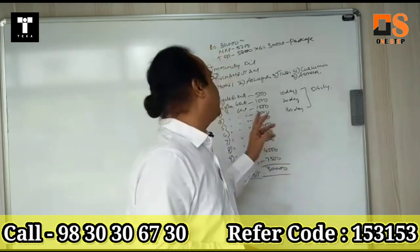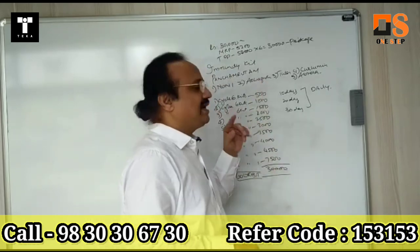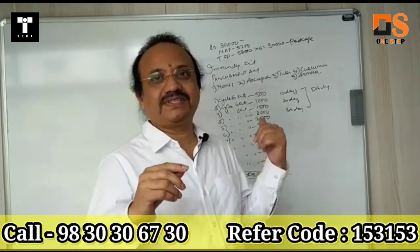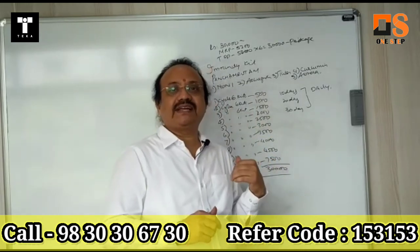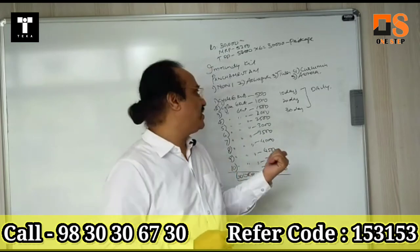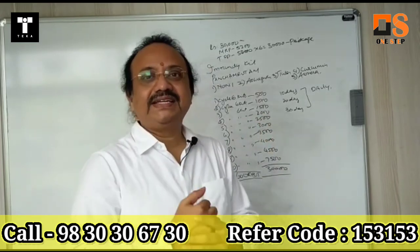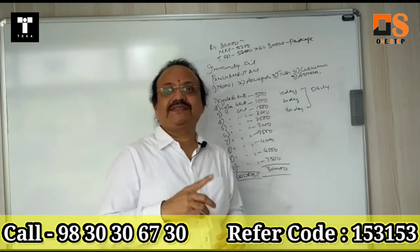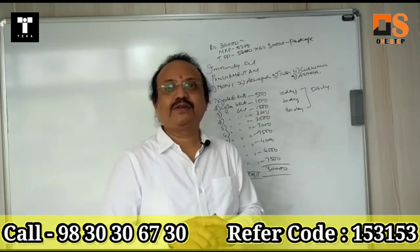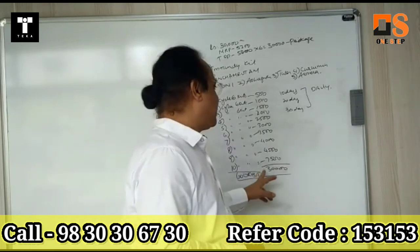The first cycle: 6 kits complete — 500 rupees. Second cycle: 6 kits complete — 1,000 rupees. Third cycle: 1,500 rupees. Fourth: 2,000. Fifth: 2,500. Sixth: 3,000. Seventh: 3,500. Eighth: 4,000. Ninth: 4,500.